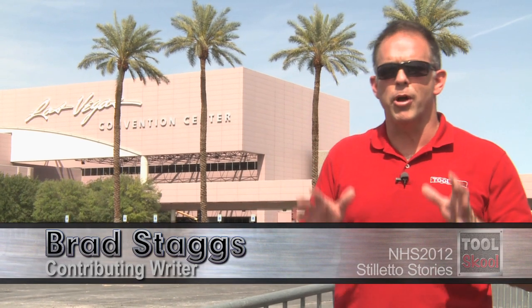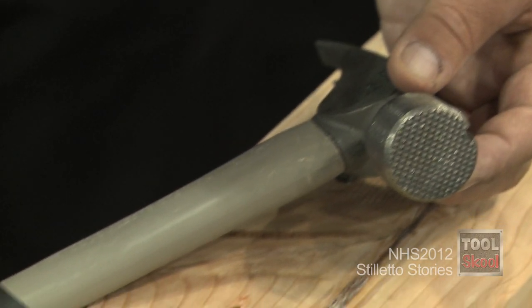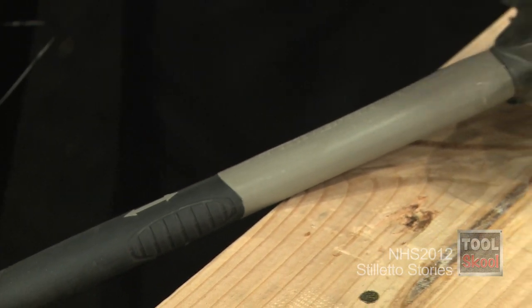If you're familiar with stiletto hammers, you know they're not inexpensive, but you also know they work. We thought it would be nice to get some great user stories to share with you from the guys at Stiletto. This gentleman called me and had a problem with a poly hammer — we have occasional warranty issues — and when I asked him what he does, he said he's a scaffolding erector.